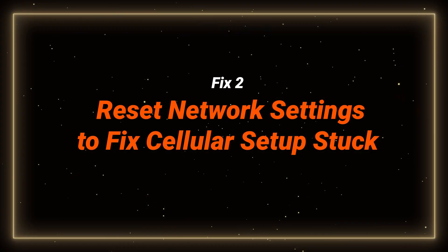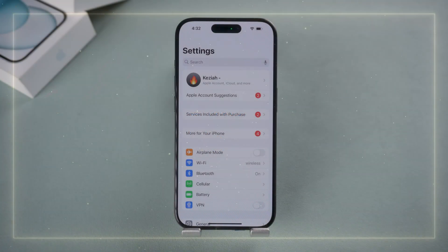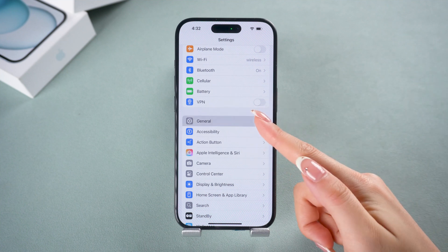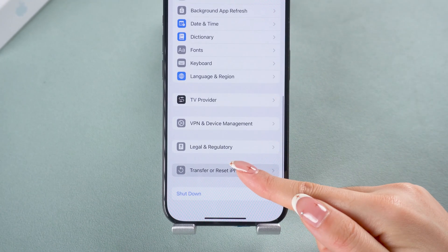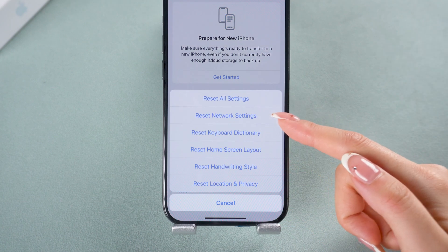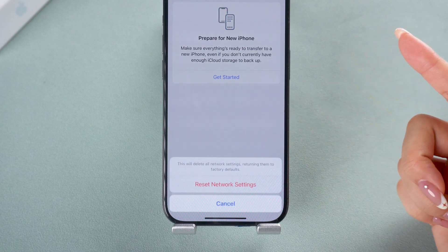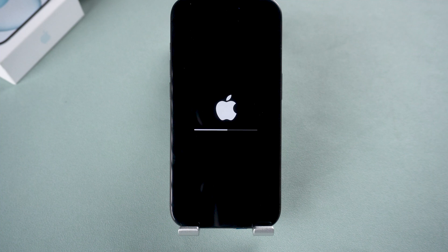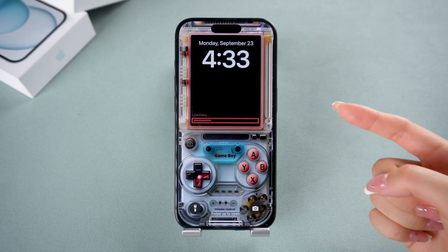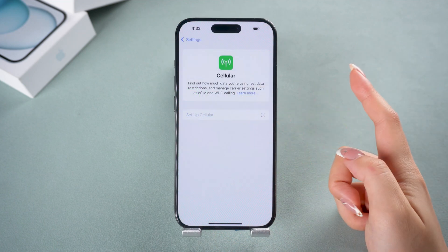If the force restart didn't solve it, the next step is to reset your network settings. Go to Settings, General, then Transfer or Reset iPhone. Tap Reset, then select Reset Network Settings. Don't worry, this won't delete any of your photos or personal data, but you will need to reconnect to your Wi-Fi afterward. Once that's done, connect to Wi-Fi again and try logging in to your eSIM — this should work for most people.